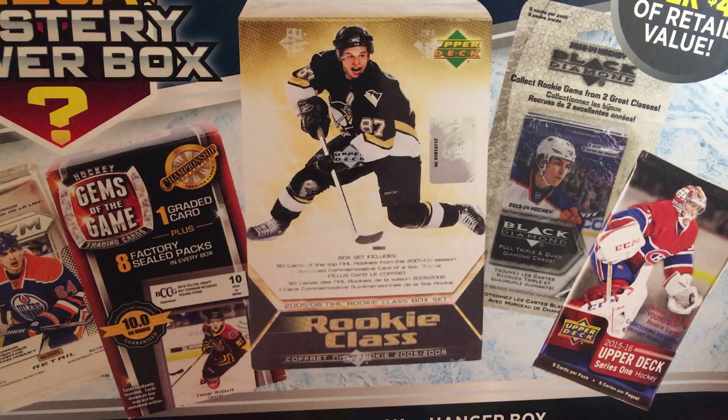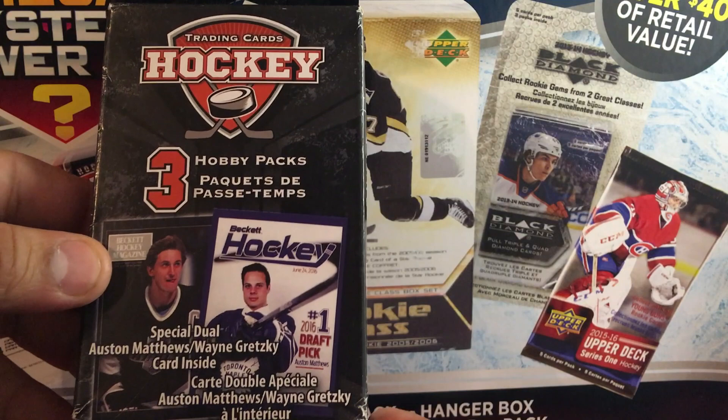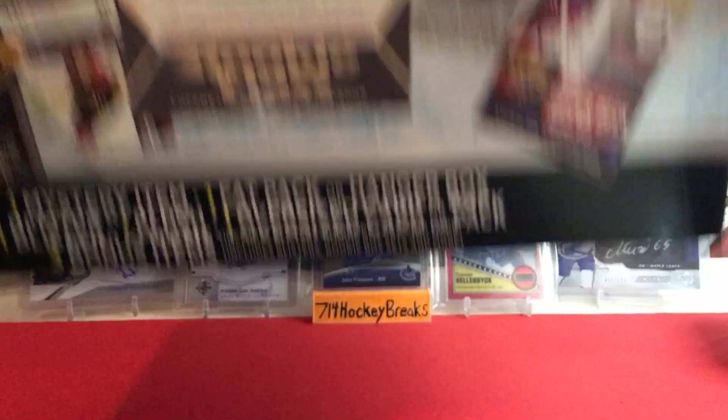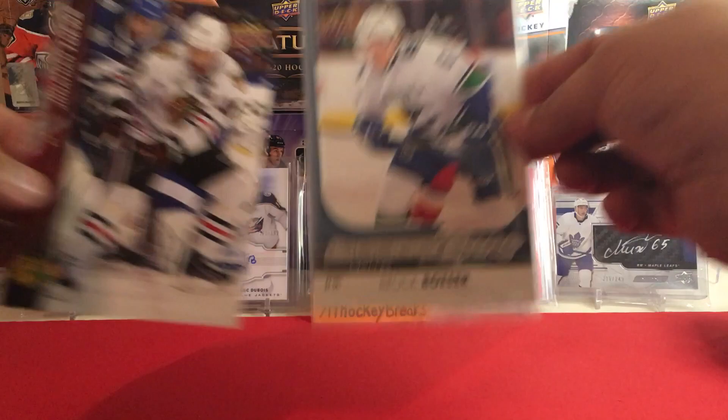One more thing in here — what is this? Three hobby packs, special dual Austin Matthews and Wayne Gretzky card inside! That's interesting. And the box is empty. So you get these two gigantic cards — Brock Boeser Young Guns, Jonathan Toews jumbo — plus the Series 2 pack.